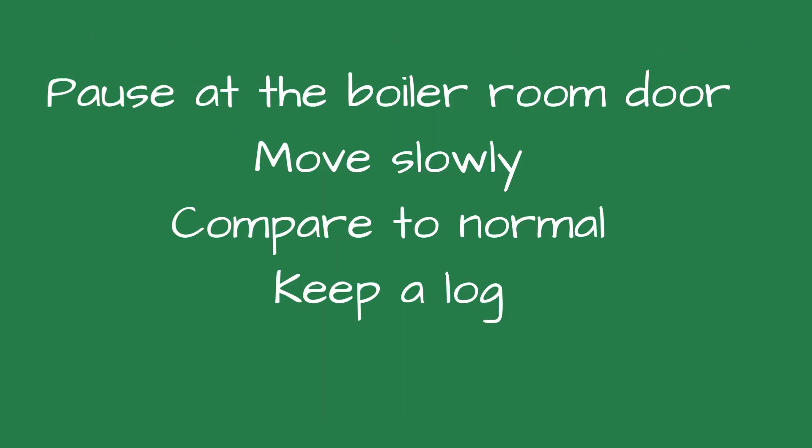So how do we build this habit? Pause at the door before you start adjusting or inspecting — take a moment to absorb the background noise. Move slowly and walk through different areas of the boiler room, noting how the sounds change. Compare it to normal: each system has its own rhythm, and if you're familiar with the space, unusual sounds will stand out. Keep a log — write down what you hear. Over time, patterns may predict problems before they happen.